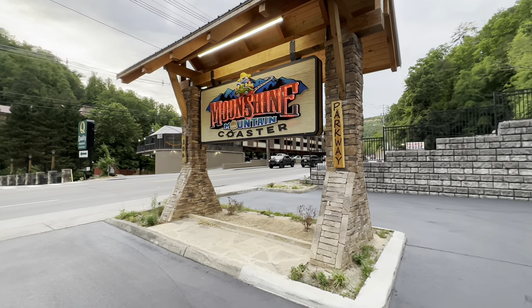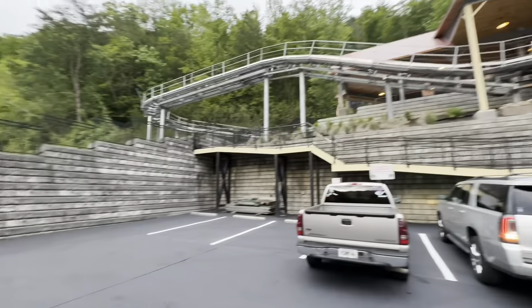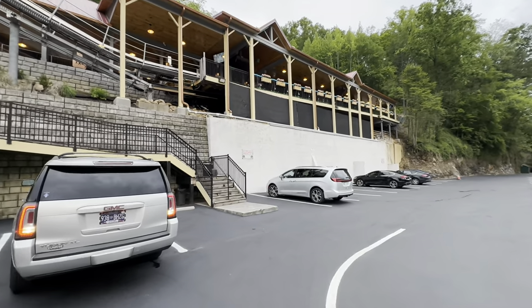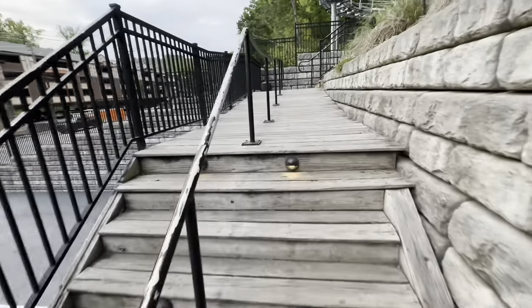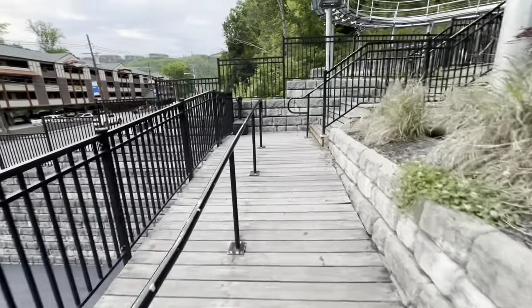Literally like a half mile down the road from the Ripley's coaster is the Moonshine Mountain Coaster, so why not? Let's get it. My bad knee is loving all of these stairs — oh boy, ow. All right, let's see how the Moonshine Mountain Coaster fares against Ripley's.